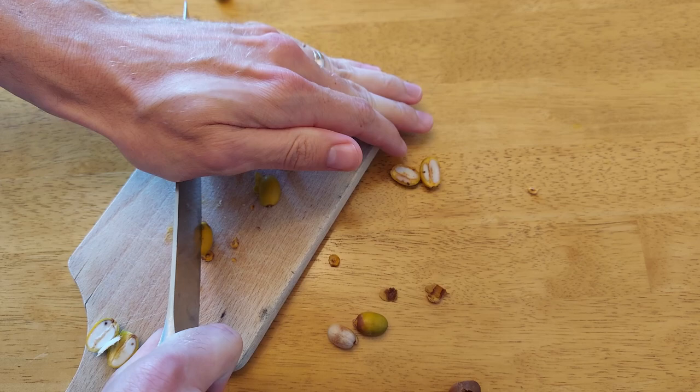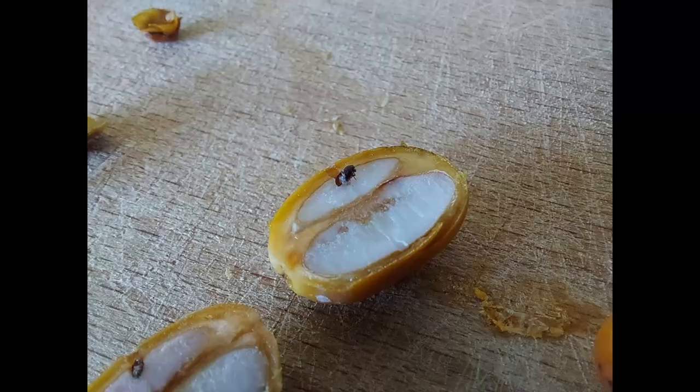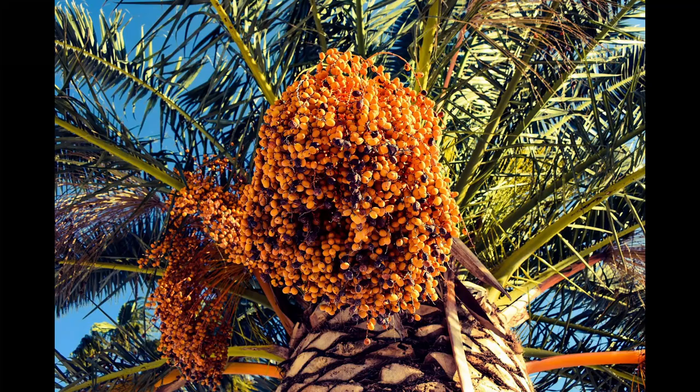We tried cutting open some of these fruits to see the galleries and larvae inside. This wasn't easy since the stone is really hard — it's amazing that the beetles can bore their way through it. We were successful in exposing the galleries. Here's one where the beetle is just starting to bore in. In some older ones, we even found a few larvae under a stereo microscope. Some of the oldest ones were almost completely turned to frass by the beetles.